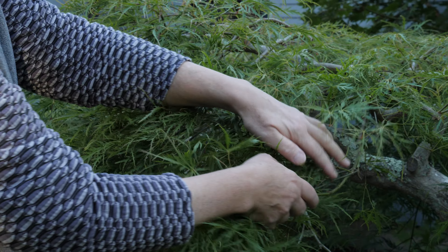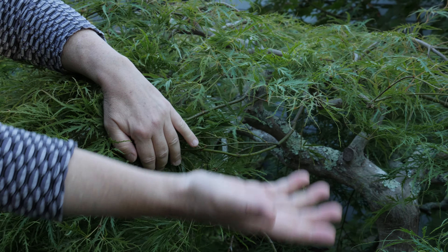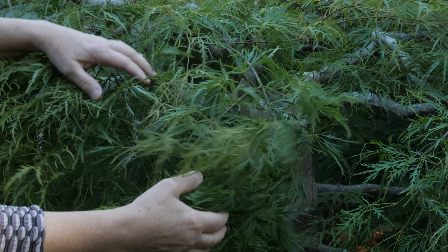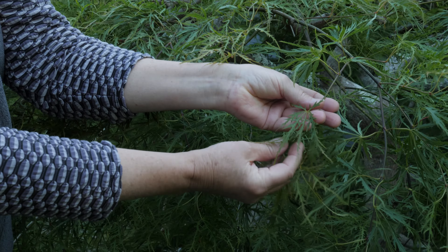It's a weeping threadleaf Japanese maple and you can see that the shape of it — it goes up to a certain point and then the branches cascade down. Each individual leaf, this is called threadleaf.